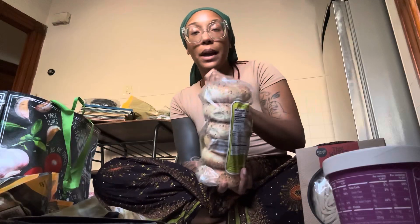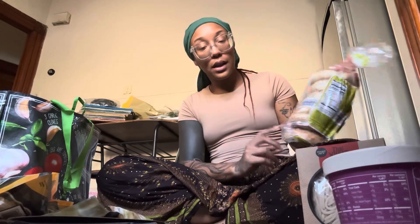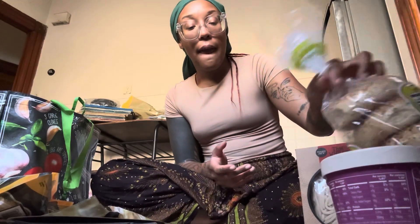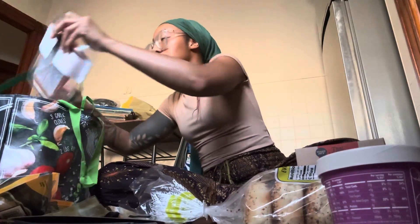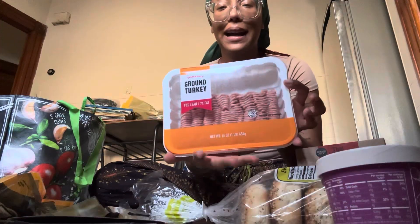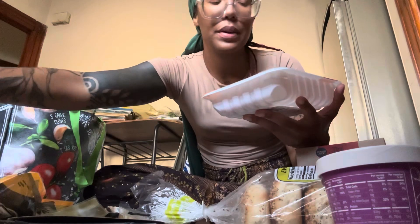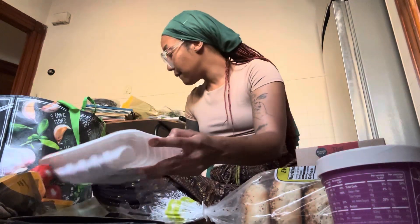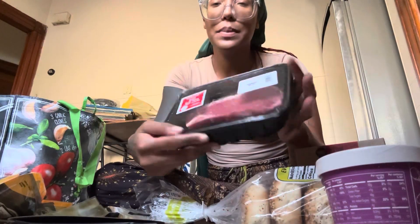I got some everything bagels because this week I want to make a pesto mozzarella egg sandwich for breakfast — there's enough for me to eat six times. I got some fresh Atlantic salmon boneless filet and ground turkey, 93% lean 7% fat. I also got a beef New York strip steak.